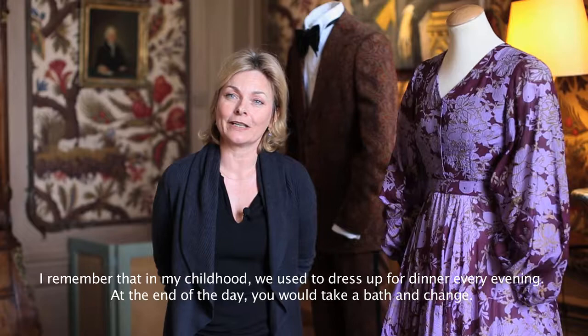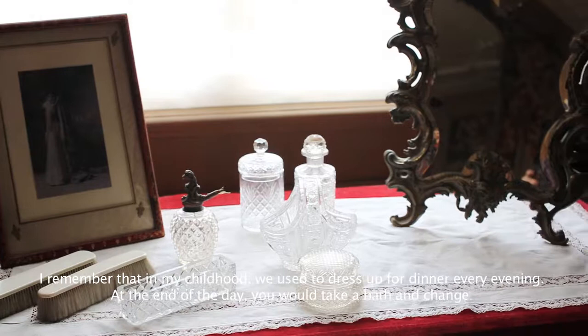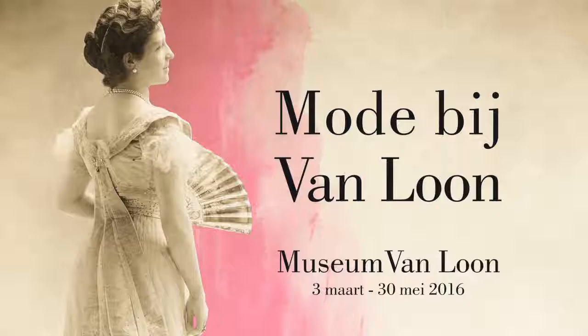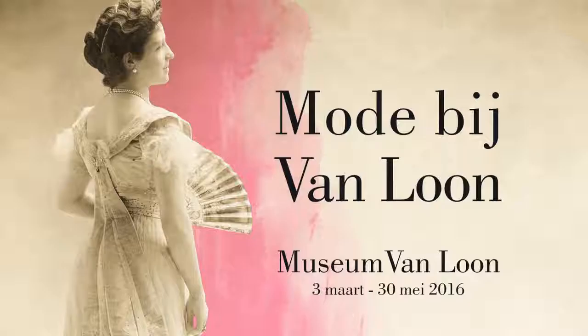And when there was some fabric left over, she could also have my clothes made. I can remember as a child that you had to dress up for the evening — you had to have a bath, you had to be fresh. And then you changed out of your daytime clothes. My mother was dressed in the morning, and I too, and my father in his jacket. And yes, that was just what you did every evening. It was wonderful.